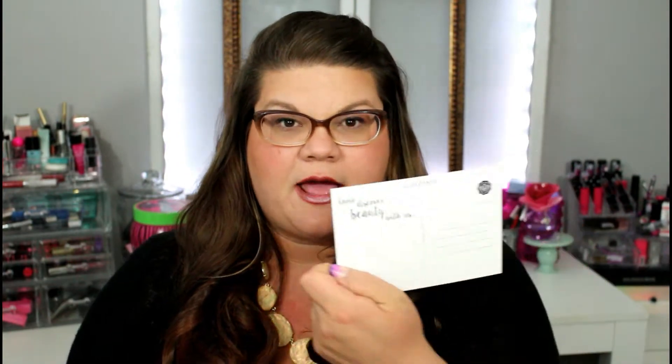This month it is just the traditional pink box, and this month they included this cute little tropical beauty postcard that you can mail to a friend. As always you get this wonderful pamphlet that tells you all about your products and how much they cost, which I really like — a lot of subscription boxes do not tell us how much our products cost.